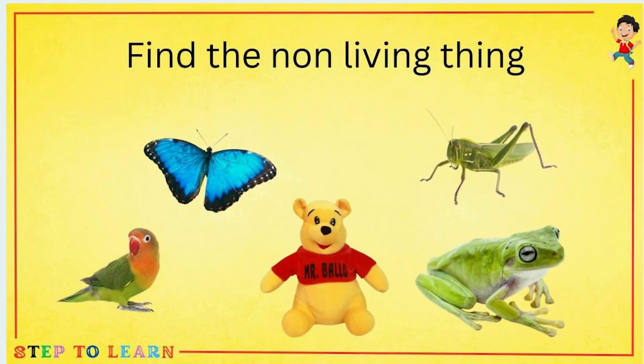Find the non-living things. Can you find the non-living thing from all of these? Yes — teddy bear is a non-living thing.